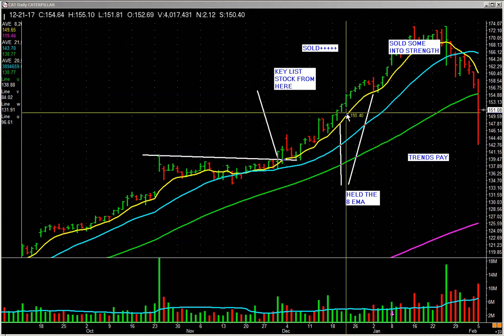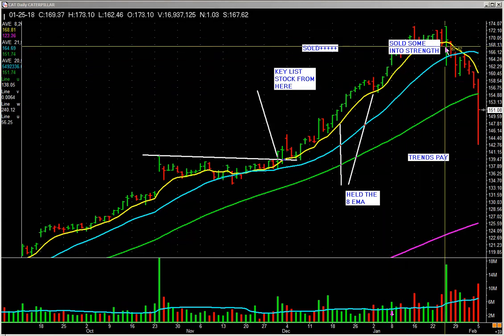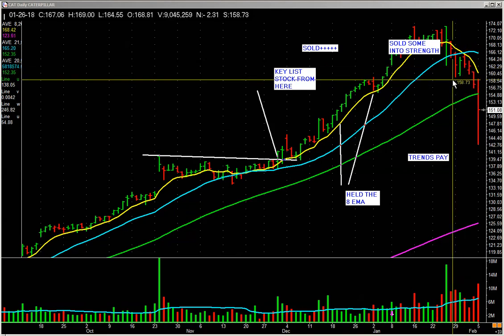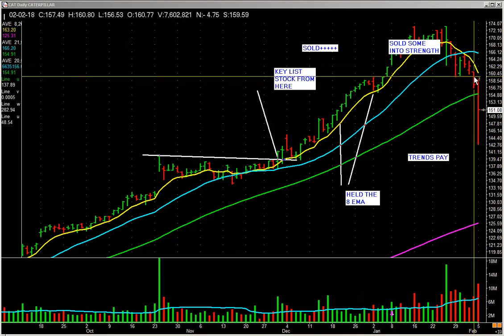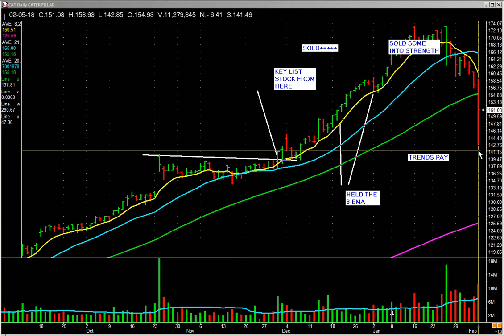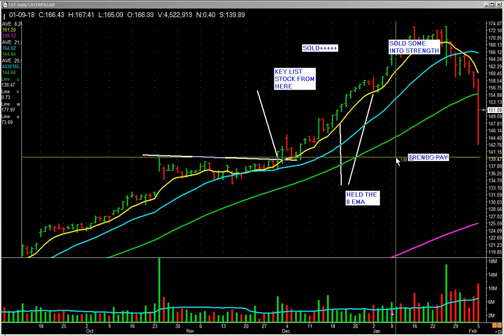We have rules to get in, rules to trend, rules to sell some into strength, rules when it starts to lose the 8-day moving average, and when it finally loses the 20-day we sell more. With Caterpillar, when it finally lost this little shelf, the rest was sold right here around $159. I told the VIP members 'selling Caterpillar' at $159, and a day later the stock hit a low under $143. That's why we got out — we have rules.